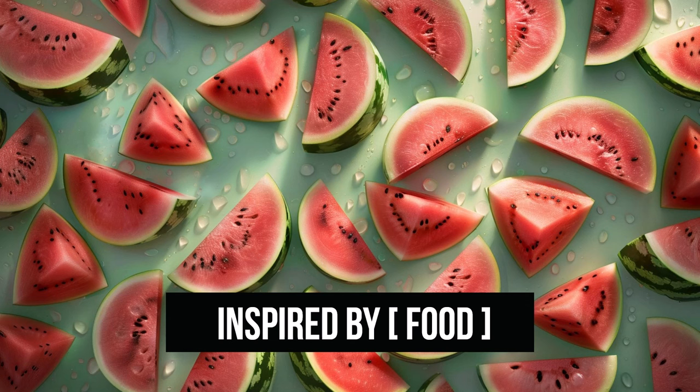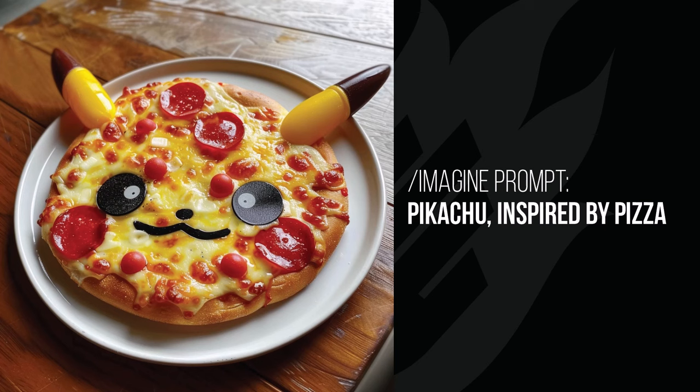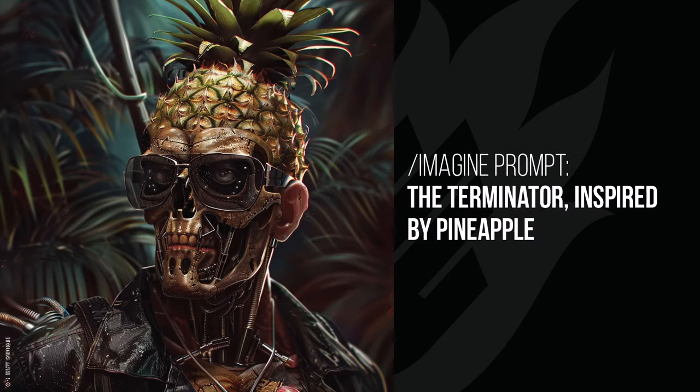Inspired by food — there are a bunch of different foods you can try; I stuck with three. A woman's face inspired by watermelon has melon going into the face — interesting. Pikachu inspired by pizza gives a pikachu pizza with pikachu ears and face on it — very cool, something you might find at a kid's party. The Terminator inspired by pineapple has a pineapple for a head — instead of being fused with human tissue, he's fused with pineapple tissue. That would actually be quite frightening to see in a movie.